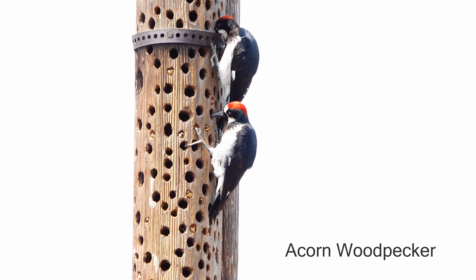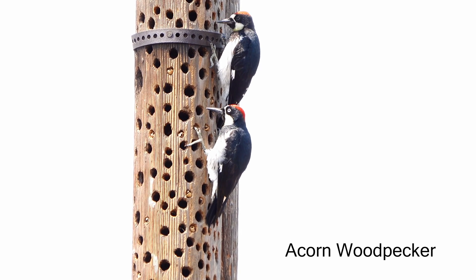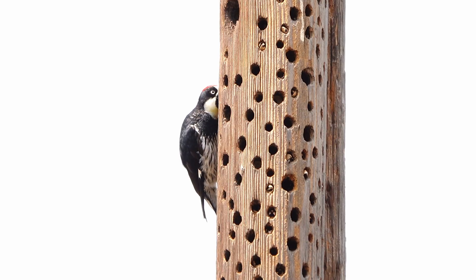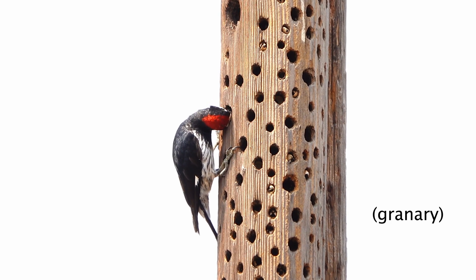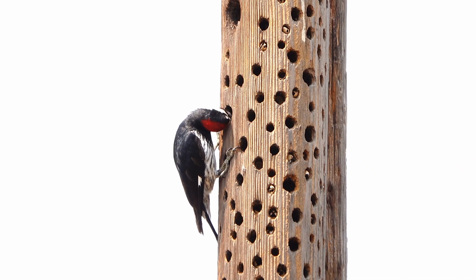The acorn woodpecker has a pointed and chisel-shaped beak, which it uses to hollow out holes in dead trees, or in this case, a telephone pole. In those holes it stores the acorns that it eats — this acorn storage is called a granary. Here, one of the acorn woodpeckers is using its chisel beak to widen out one of those holes so it can store a larger acorn.